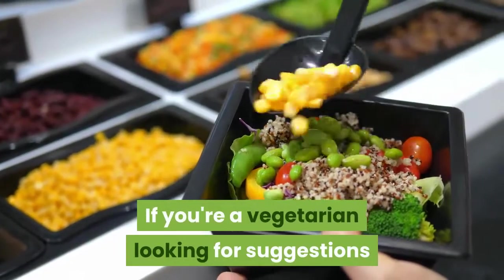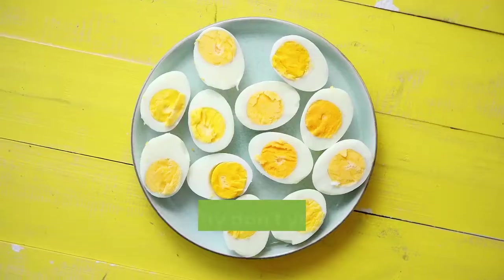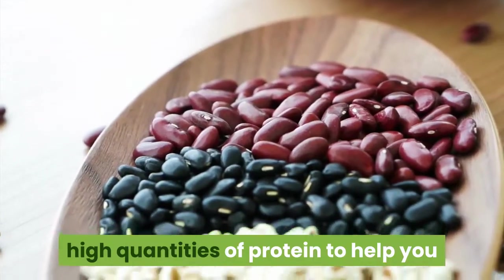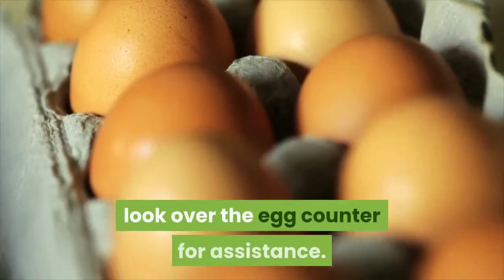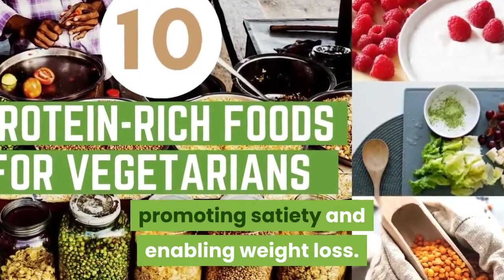If you're a vegetarian looking for suggestions on how to include proteins in your diet, you must often meet disbelieving stares and standard replies such as, why don't you just start having eggs? A bunch of vegetarian foods comes in with high quantities of protein to help you lead a healthy lifestyle without having to look over the egg counter for assistance. Here are 10 protein-rich foods for you that can help in building muscle strength, promoting satiety, and enabling weight loss.